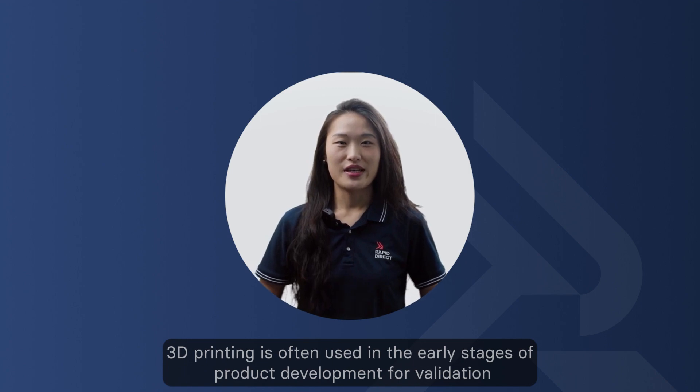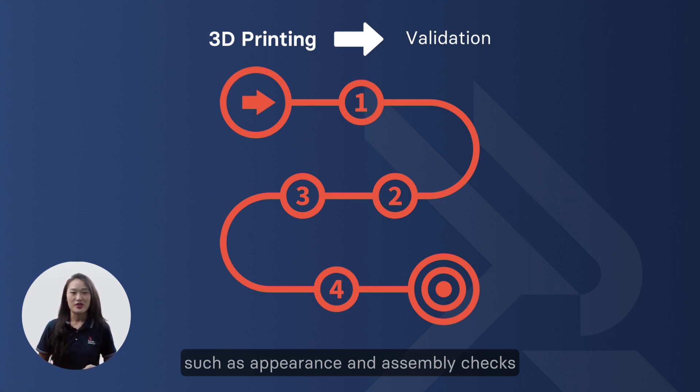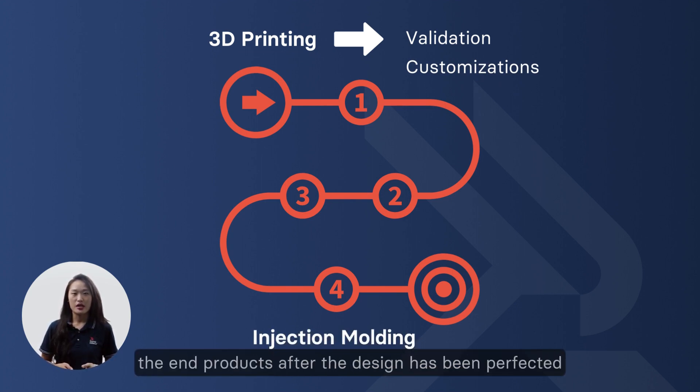3D printing is often used in the early stages of product development for validation, such as appearance and assembly checks, as well as for customizations. However, injection molding is commonly used for producing the end product after the design has been perfected.